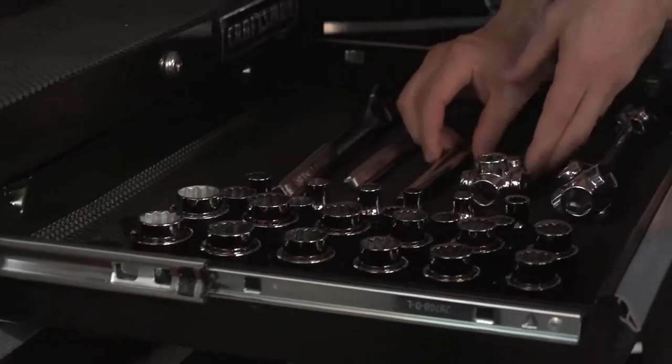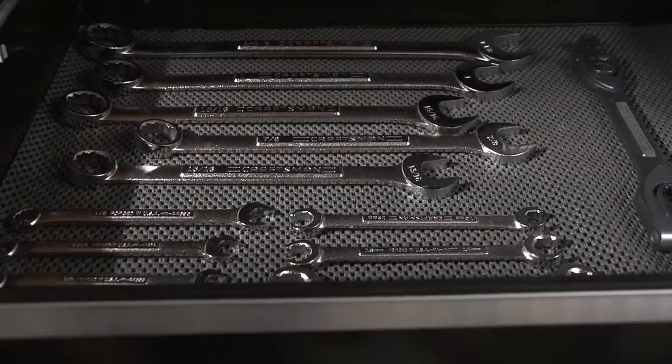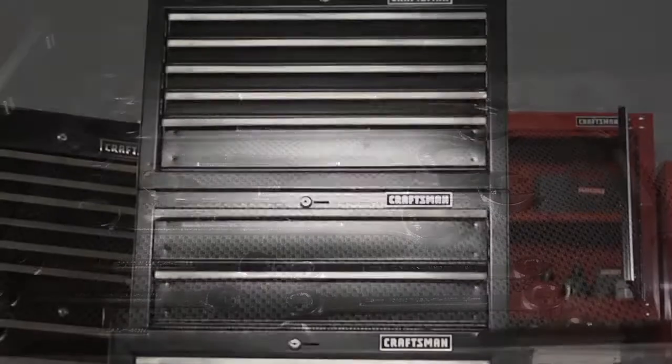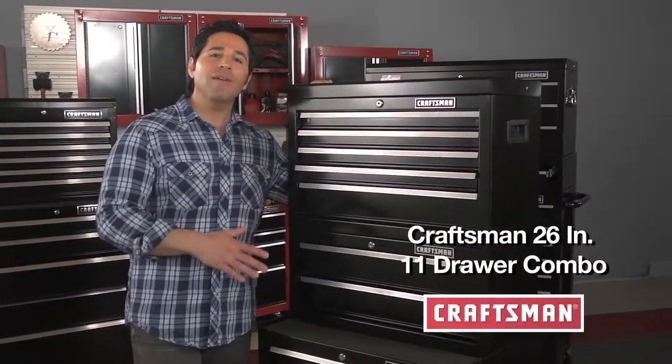You know, Craftsman has some awesome storage and organization solutions for the home or garage. First, I want to show you the new collection of affordable tool storage combos from Craftsman — big on the features but easy on the wallet. And who doesn't love that? Here's the Craftsman 26-inch 11-drawer combo.